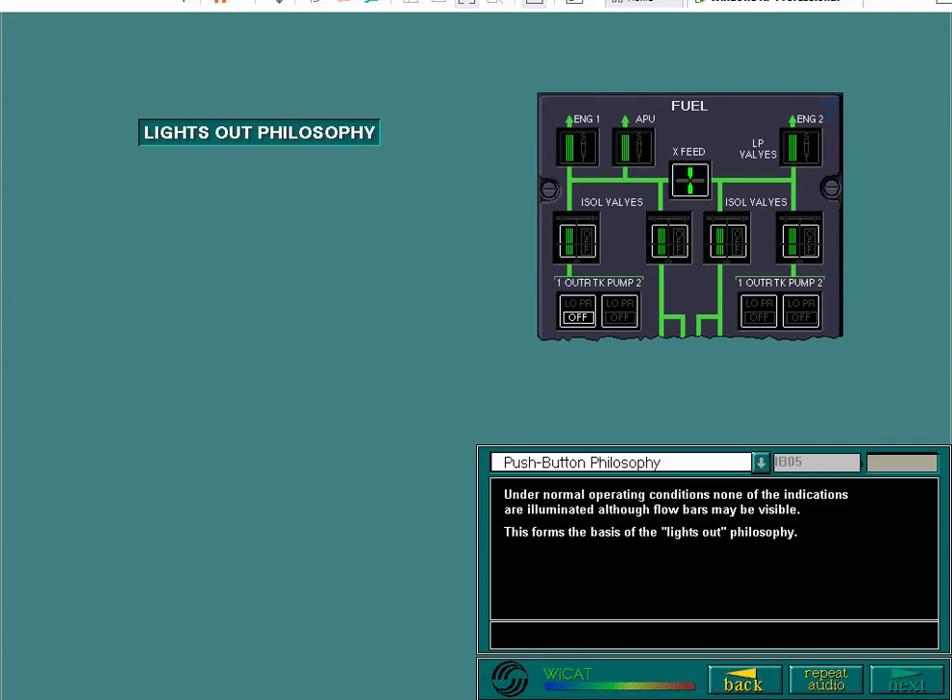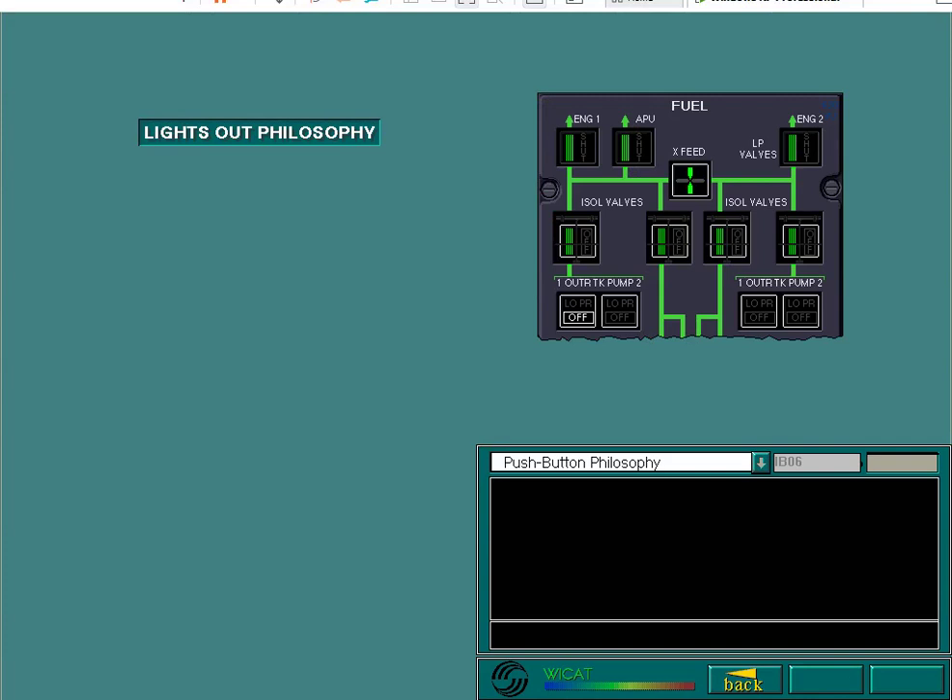Here, the number one outer tank pump has been switched off. Press the number one outer tank pump push-button to switch the pump back to on. Pressing the push-button causes the light to go out and orders the system to be restored.